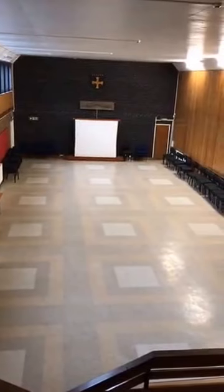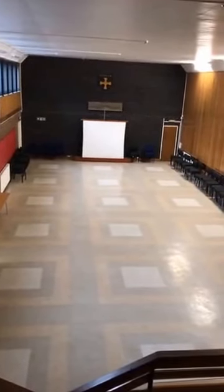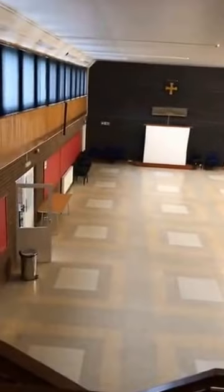Here's the main hall again. As you can see, we've got plenty of room — we can fit all 30 people in here for the games.